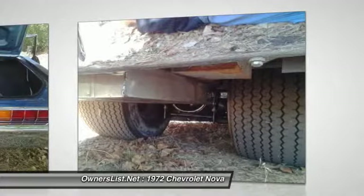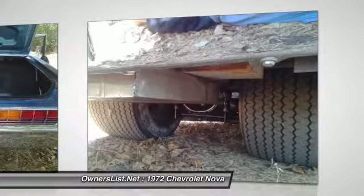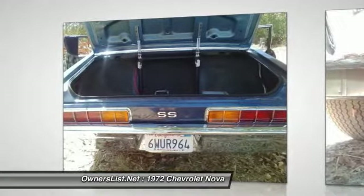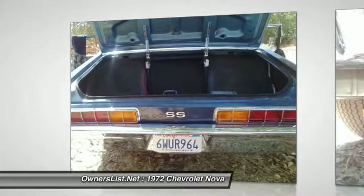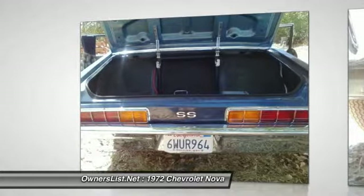Car won't last long. Financing, transportation, and pre-buy inspections are all available to a qualified buyer as well. Call today to make an offer on this badass Nova. $29,995 OBO. 402-316-7270.